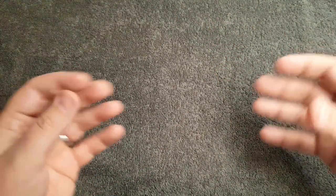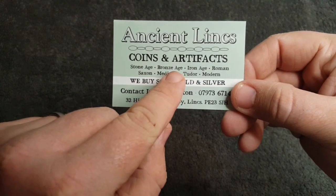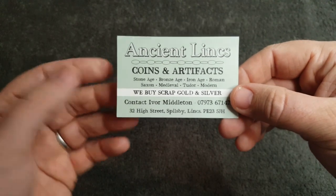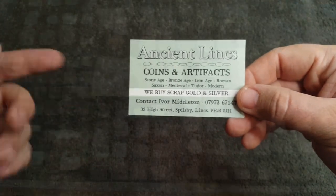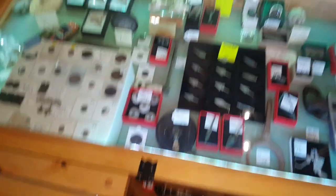As I was travelling home from work one day I somehow managed to take a detour and struck really lucky because I came across this shop called Ancient Links — coins and artifacts. Stone Age, Bronze Age, Iron Age, Roman, Saxon, Medieval, Tudor and Modern. They buy scrap gold and silver. It's at 32 High Street, Spilsby, Lincolnshire, only about seven or eight miles from where I live. It was kind of like a multi-storey shack, just filled with tons and tons of every single coin.